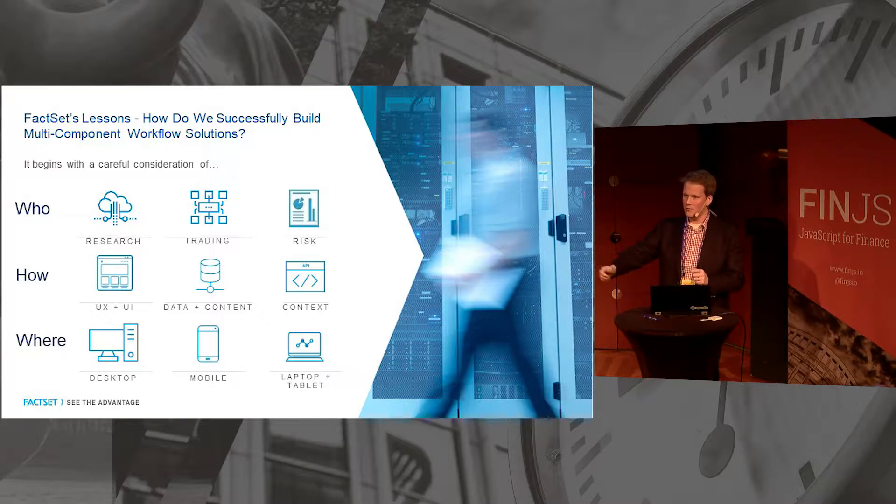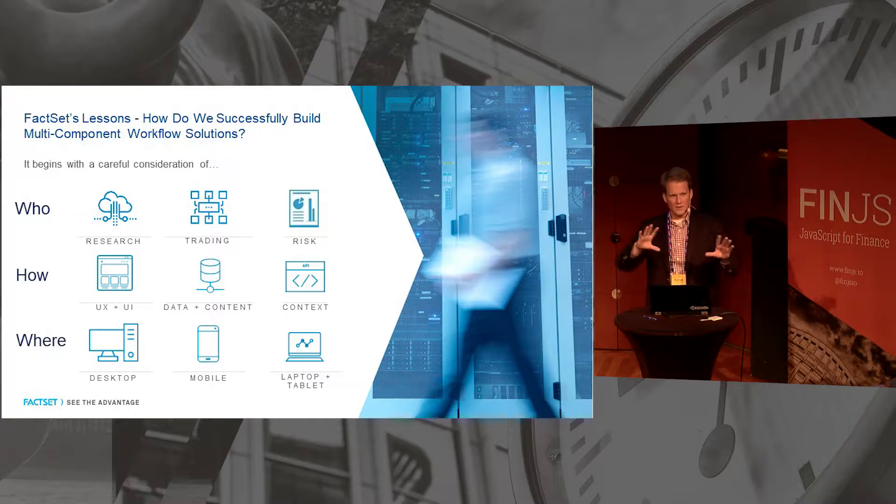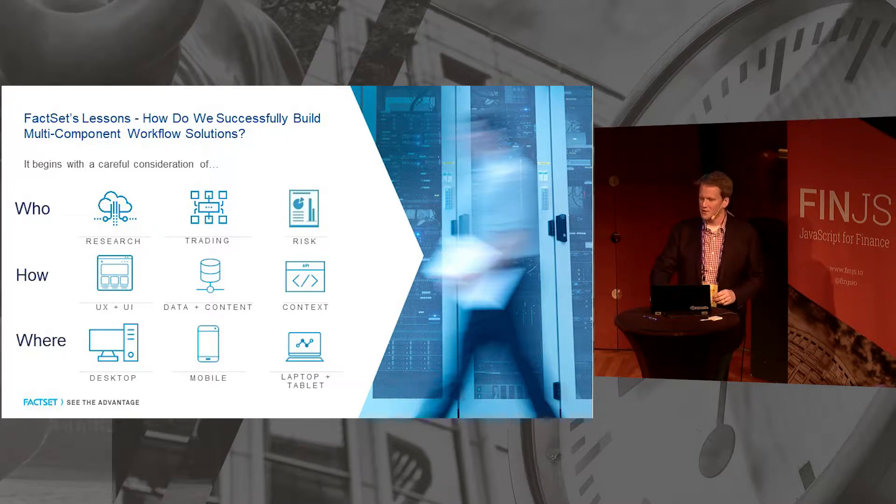And then there's the where — where are you deploying this? Are you talking about a trader with 20 screens and lots of peripherals, or are we talking about analysts or PMs who are on the road on their phones, tablets, or laptops? All very different experiences.